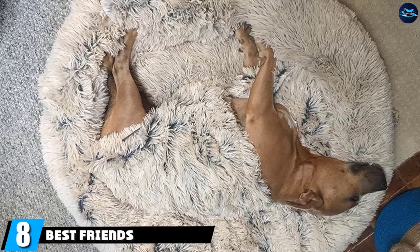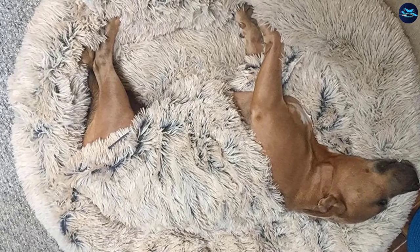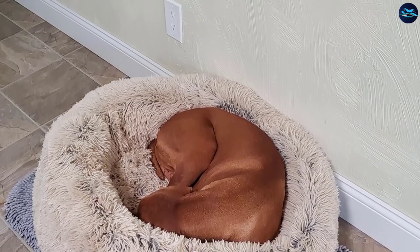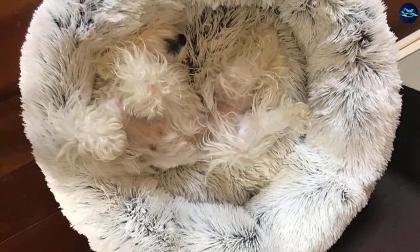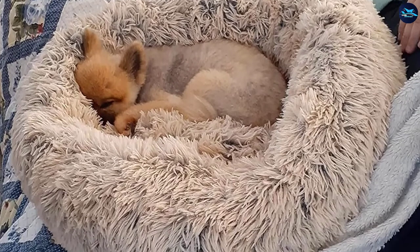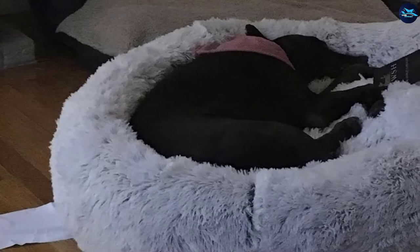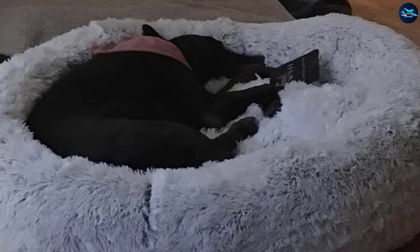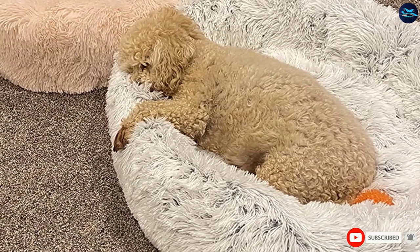The number eight position is held by Best Friends by Sherry Original Calming Donut Shag Cutler. If your four-legged friend enjoys burrowing or curling up, they will likely love this round dog bed, which has a raised rim for a feeling of security. The faux shag fur bed is filled with soft filling, and the bed itself is designed to feel like a mother dog's coat and is self-warming, according to the brand. It's machine washable and dryer safe — note that air drying could cause matting — and comes in four sizes that fit dogs up to 150 pounds. Best Friends by Sherry does not recommend this bed for puppies and dogs that are currently teething. It has a 4.8-star average rating from more than 30 reviewers on Walmart.